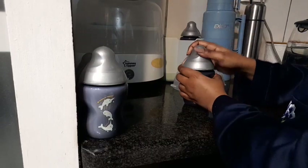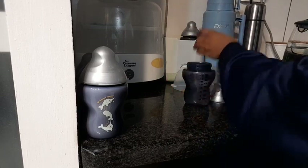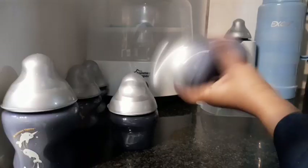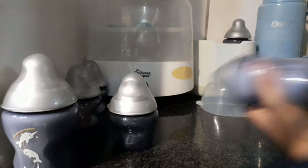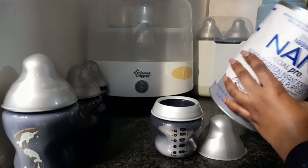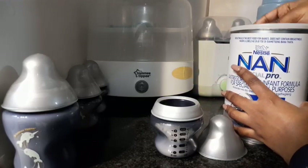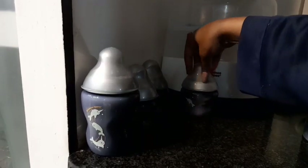I already have one bottle that's ready for his half past seven feed, and I prepare the second bottle for his half past nine feed. I put in the required measurements of his formula in the small bottles, because I no longer use them, and the big bottles for feeding.